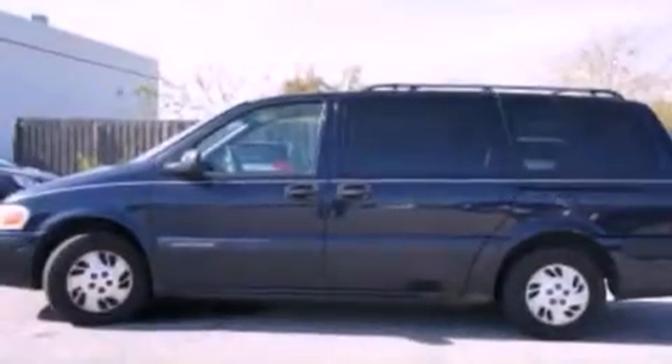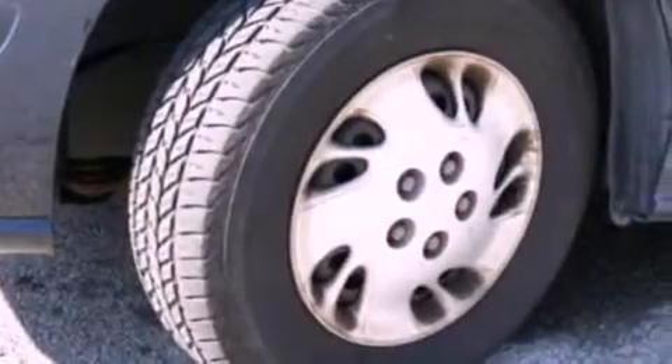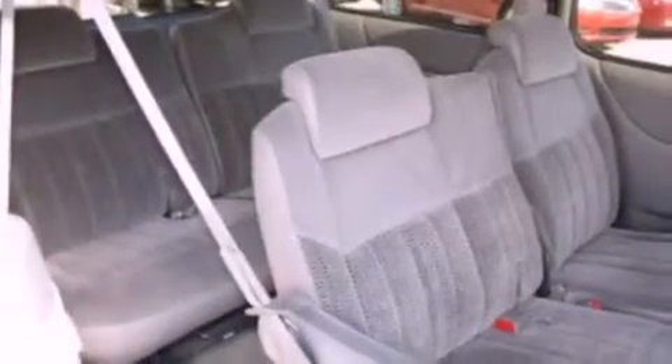Features include air conditioning, cruise control, full-power accessories, a CD player, an independent rear suspension, cargo tie-downs, an engine immobilizer theft deterrent system, dusk sensing headlights, a rear window defroster, and an auxiliary power outlet.